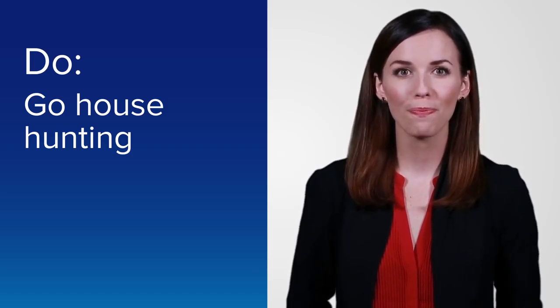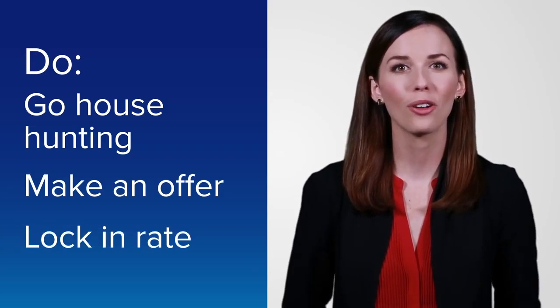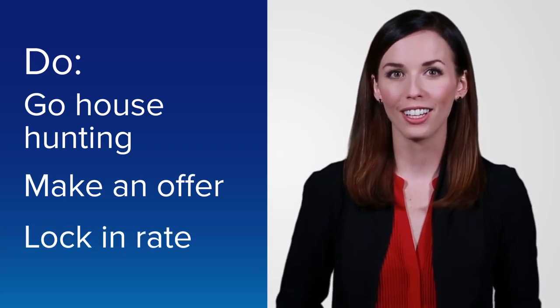Once you've found your new home, make an offer. Once that's been accepted, call your home loan specialist to lock in a great rate and begin finalizing your loan application.